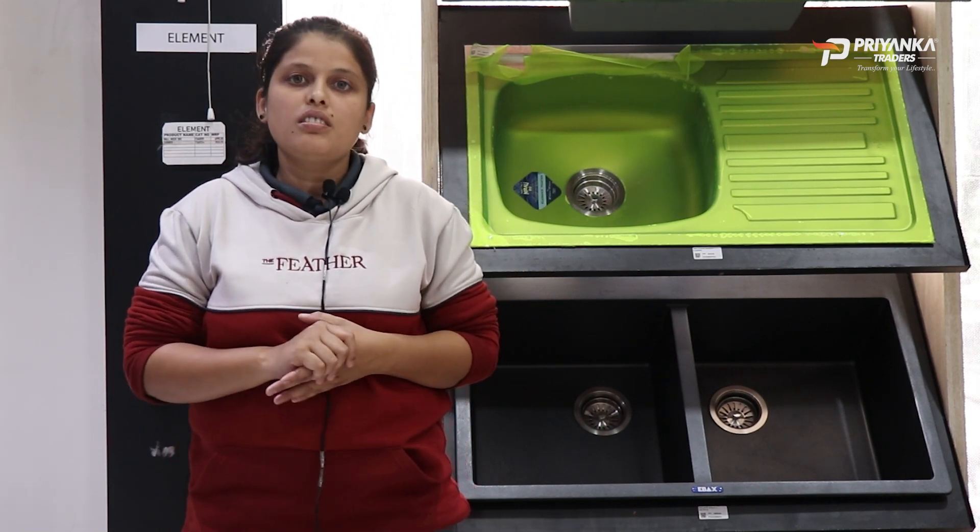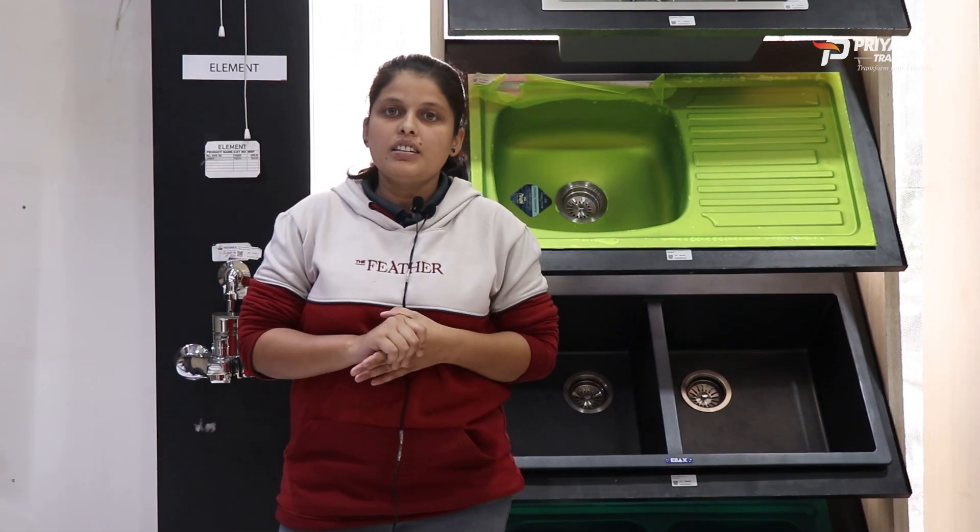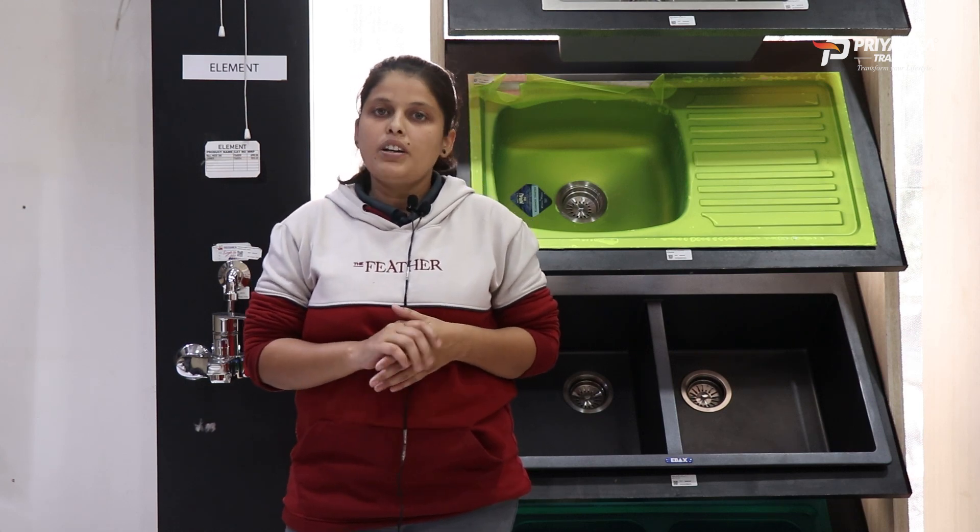If the thickness is less, it can be damaged. In brands like Nirali, sinks come with good thickness. They can be scratch-proof, long-life, and durable.